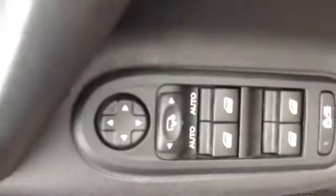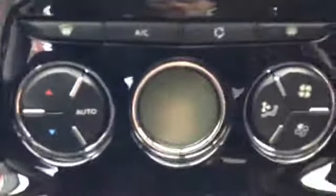Moving into the front of the vehicle, the driver has complete control over all four electric windows, and there are also electrically folding wing mirrors. The vehicle comes with satellite navigation as well as a CD and radio, and a heating and fan system.